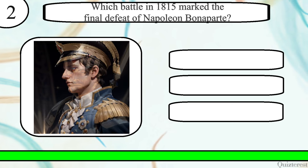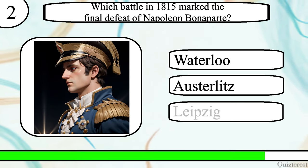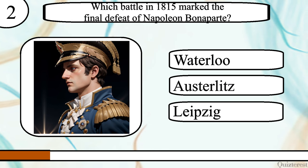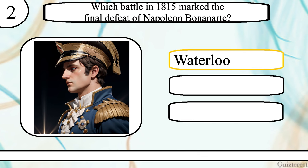Question 2. Which battle in 1815 marked the final defeat of Napoleon Bonaparte? The Battle of Waterloo, Austerlitz, or Leipzig? The correct answer is the Battle of Waterloo.